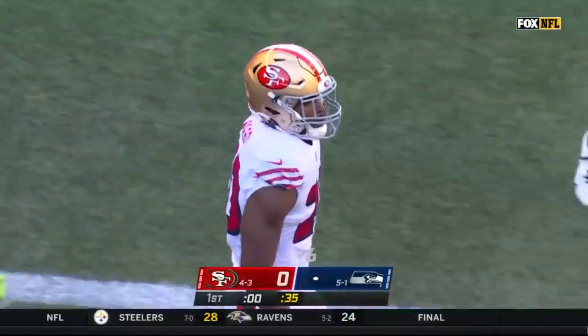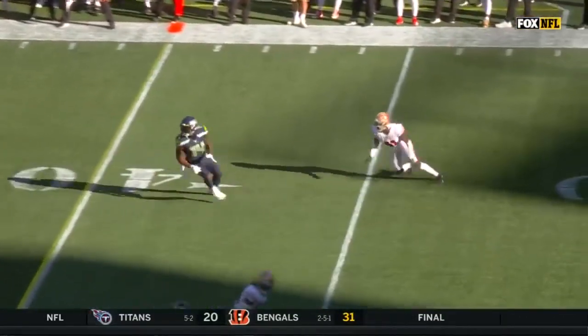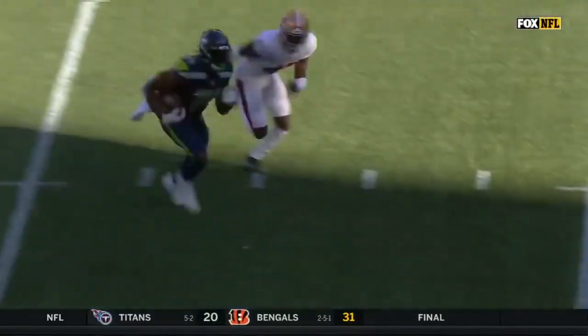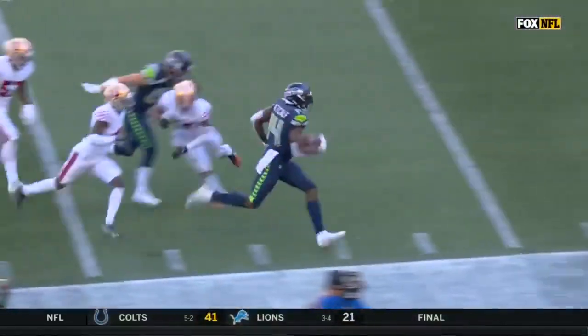Looked like he went from neutral to high gear. A little curl route, just a little in-cutting route, and this is just easy. They're running off coverage on the other side. Put it in his hand and let him go make a play. And look at DK Metcalf go.